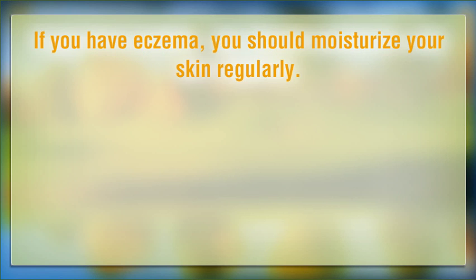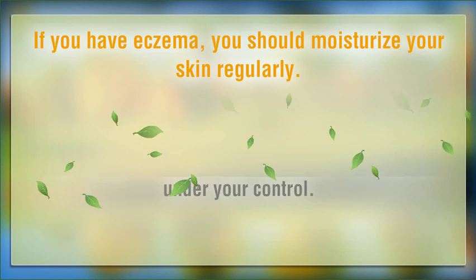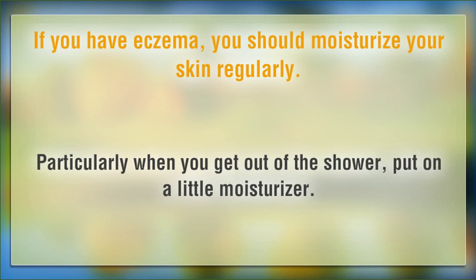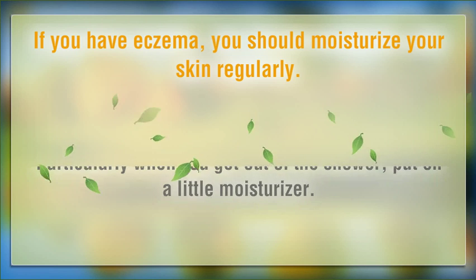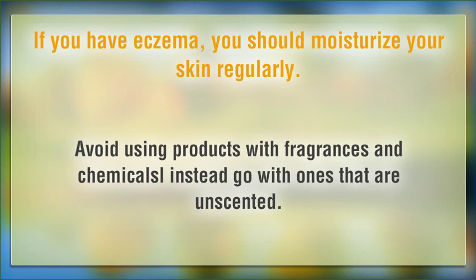If you have eczema, you should moisturize your skin regularly. This is a great way to make sure your flare-ups are under your control. Particularly when you get out of the shower, put on a little moisturizer. Avoid using products with fragrances and chemicals; instead go with ones that are unscented.